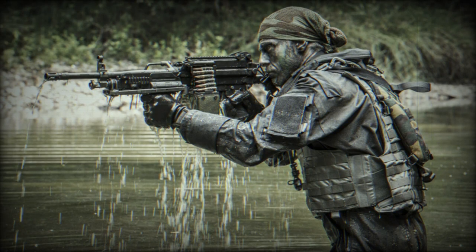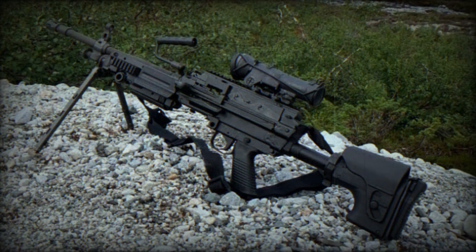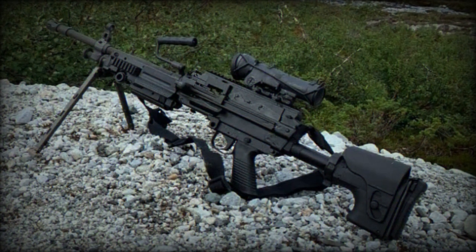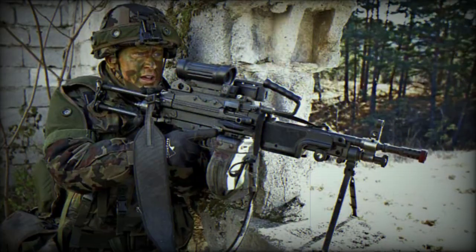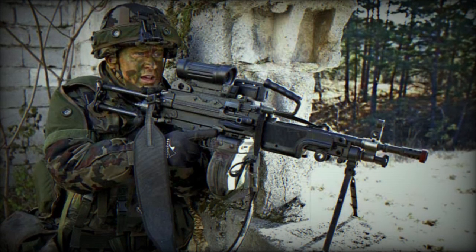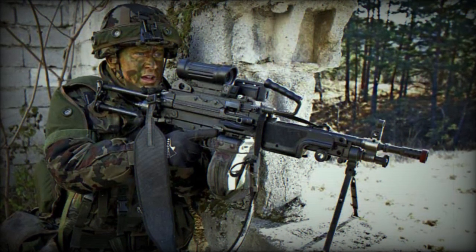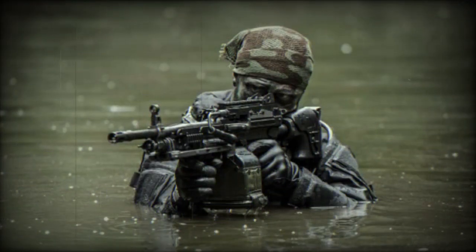The Czech forces have chosen the Minimi for its reliability and to maintain uniformity in the army, thereby avoiding additional costs associated with introducing a new weapon type in terms of logistics and technical personnel training. The 7.62x51mm model is equipped with a multitude of accessories, including a collimator sight, a magnification module, an infrared marker, a night vision aiming system, and various sets of spare parts and service tools.